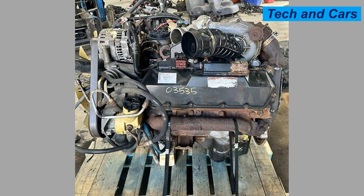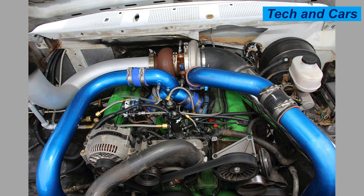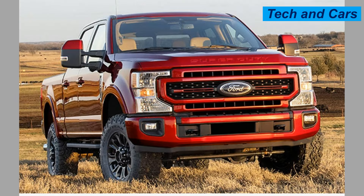The engine block is constructed from cast iron, offering durability and strength for heavy-duty applications. The cylinder head is made of aluminum, helping reduce weight while optimizing heat dissipation. A robust cooling design manages engine thermal loads, ensuring longevity and performance stability. Modern emission technologies are utilized in the latest version, incorporating diesel particulate filters and selective catalytic reduction to meet stringent EPA standards.